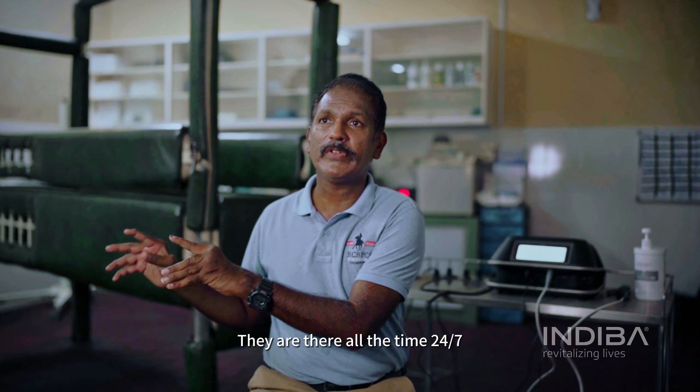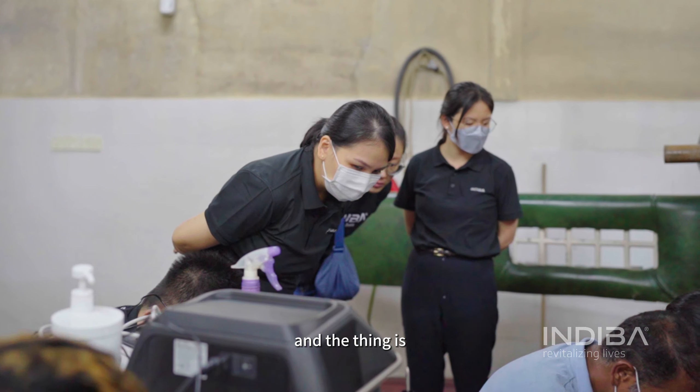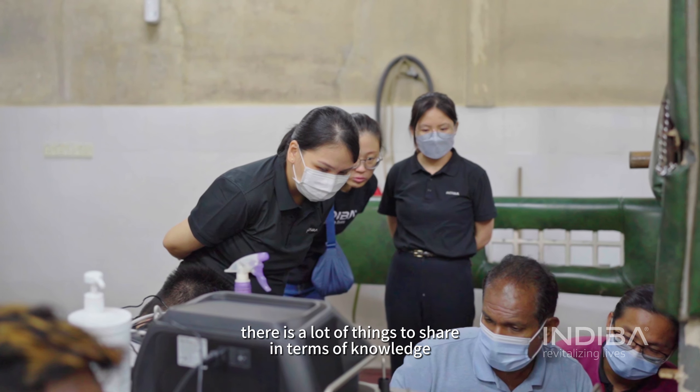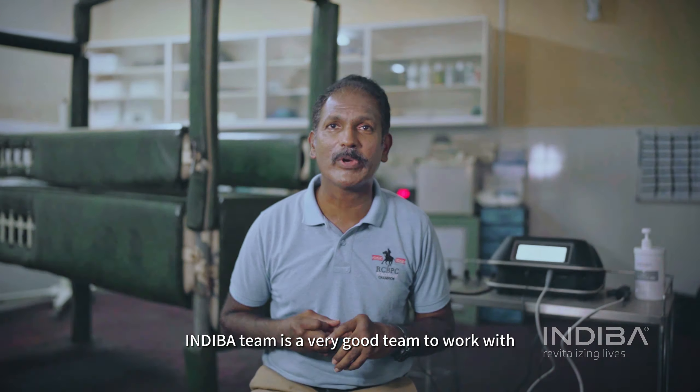They are there all the time, 24/7 — you call them, they are there. After-sales service is actually good. There's a lot of things to share in terms of knowledge. The Indipa team is a very good team to work with. Thank you.